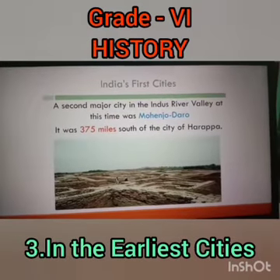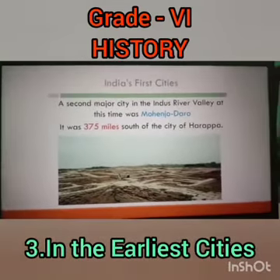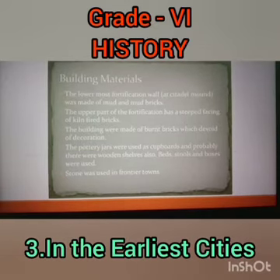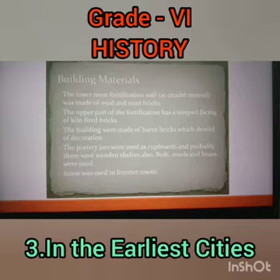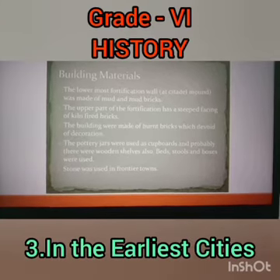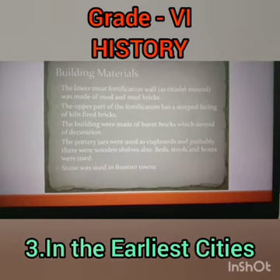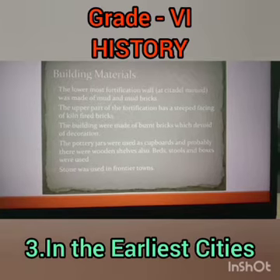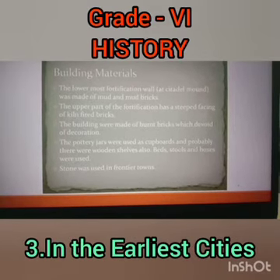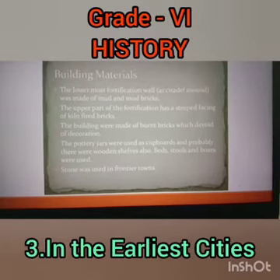The other major city is Mohenjo-daro, a second major city in the Indus Valley, situated 375 miles south of Harappa. The lowermost fortification wall — the citadel mound — was made of mud and mud bricks. The upper part of the fortification has a stepped facing of kiln-fired bricks. The buildings were made of burnt bricks devoid of decoration. Pottery jars were used as cupboards and there were probably wooden shelves as well. Beds, stools, and boxes were used, and stone was used in frontier towns.